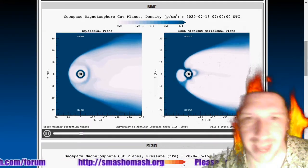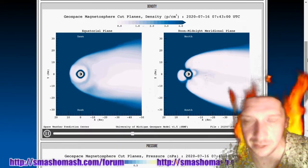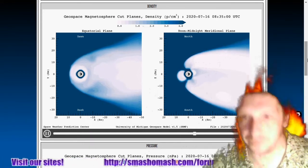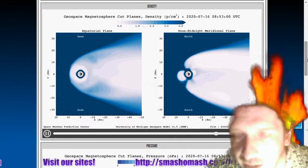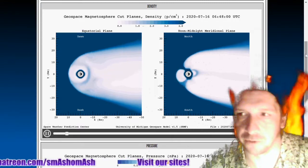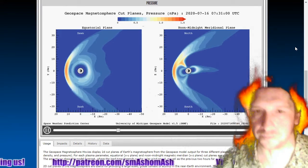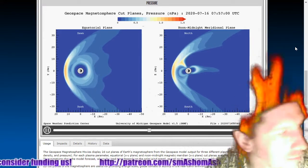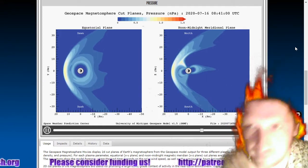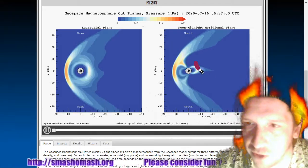Today we're going to look at the density and the pressure of the magnetosphere. High density is shown in dark blue; low density is shown in white. There's four hours of data on that. The pressure is quite low — most of it is right now in the bow shock region in between the Earth and the sun, and less pressure in the magnetotail, which for you new viewers is this area right here.